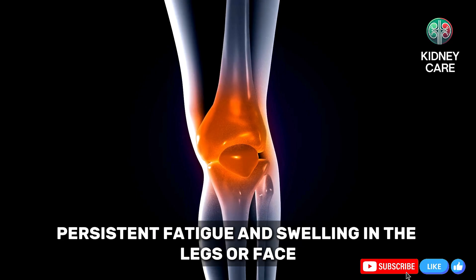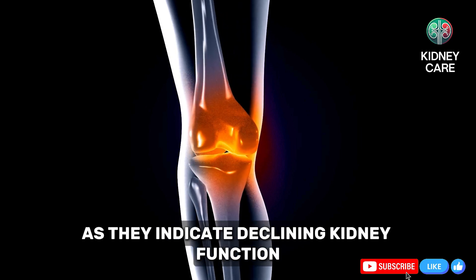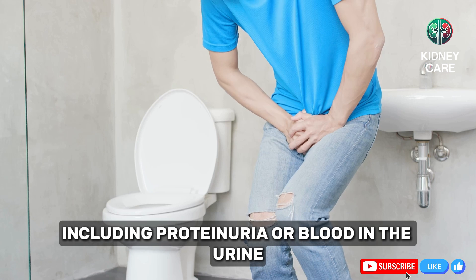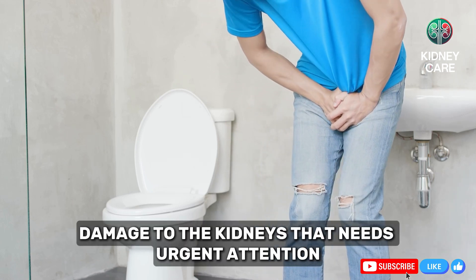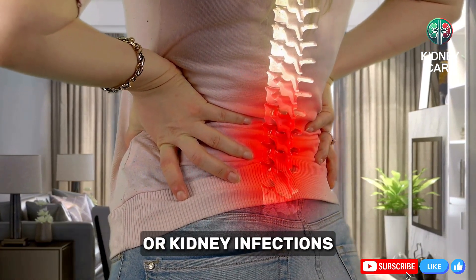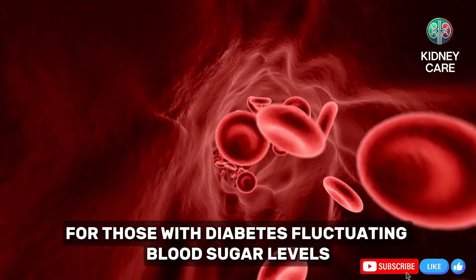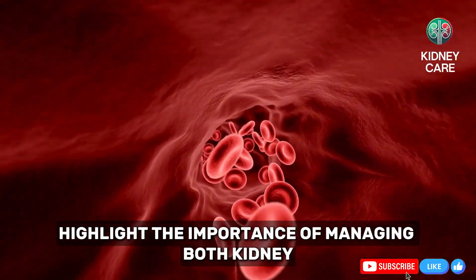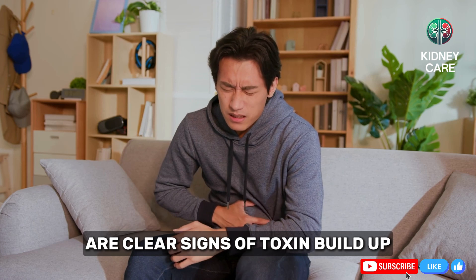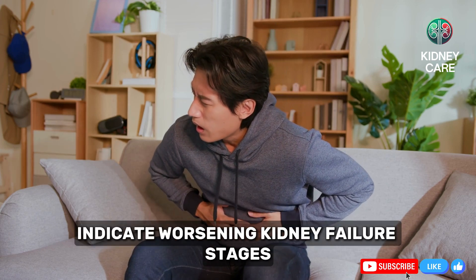To summarize: persistent fatigue and swelling in the legs or face are early signs that should never be ignored, as they indicate declining kidney function. Changes in urination, including proteinuria or blood in the urine, signal damage to the kidneys that needs urgent attention. Back pain or discomfort may point to polycystic kidney disease or kidney infections, both of which require immediate treatment. For those with diabetes, fluctuating blood sugar levels highlight the importance of managing both kidney and heart health. Nausea, vomiting, and a metallic taste in the mouth are clear signs of toxin buildup, while shortness of breath and high blood pressure indicate worsening kidney failure stages.